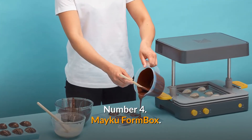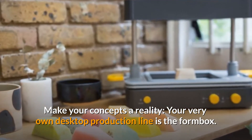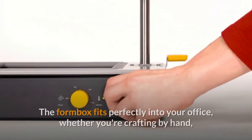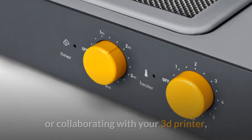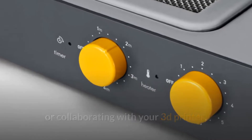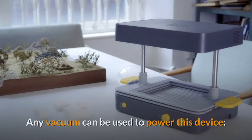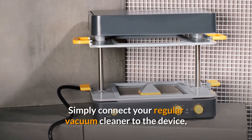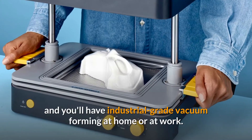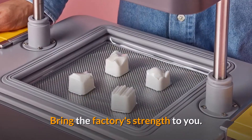Number 4: Meku FormBox. Make your concepts a reality — your very own desktop production line is the FormBox. It fits perfectly into your office, whether you're crafting by hand or collaborating with your 3D printer, so you can achieve a factory finish without going to the factory. Any vacuum can be used to power this device — simply connect your regular vacuum cleaner and you'll have industrial-grade vacuum forming at home or at work.